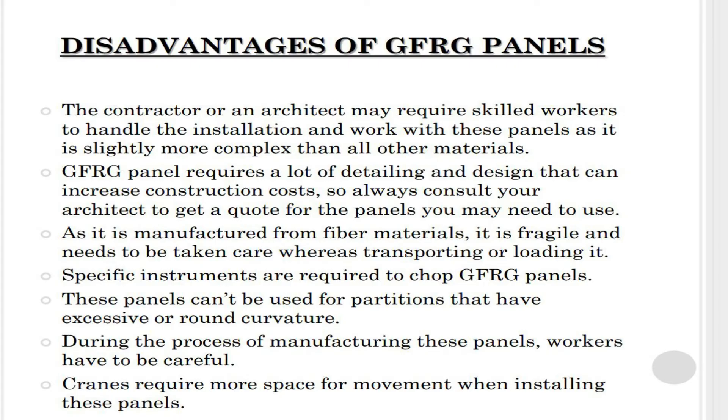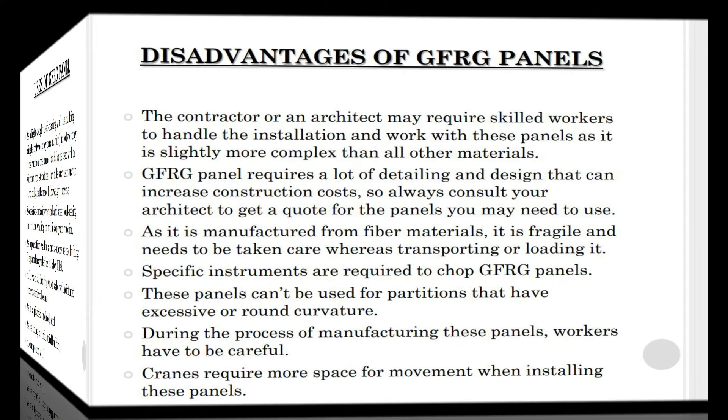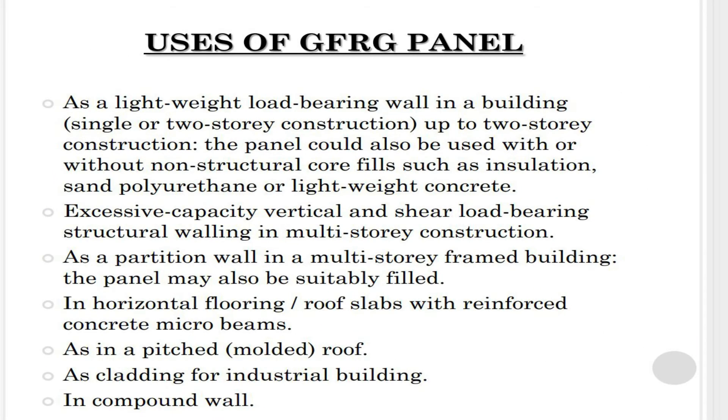As these panels are manufactured from fiber materials, they are fragile and need to be handled carefully during transporting or loading. Specific instruments are required to cut glass fiber reinforced gypsum panels. These panels cannot be used for partitions that have excessive or round curvature, and workers must be careful during manufacturing. Cranes also require more space for movement when installing these panels.